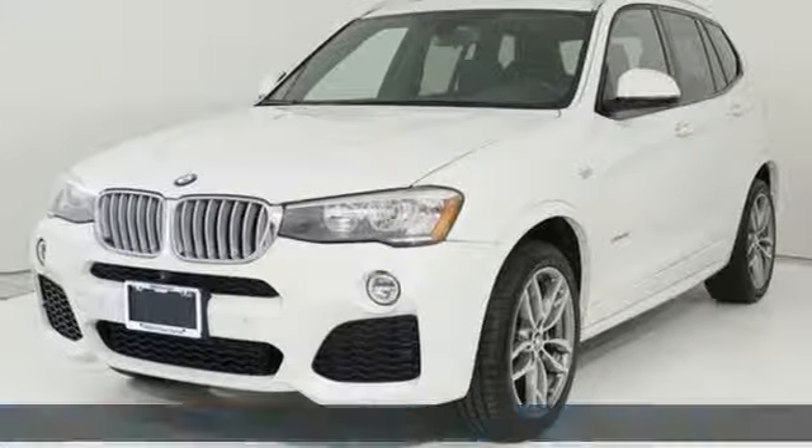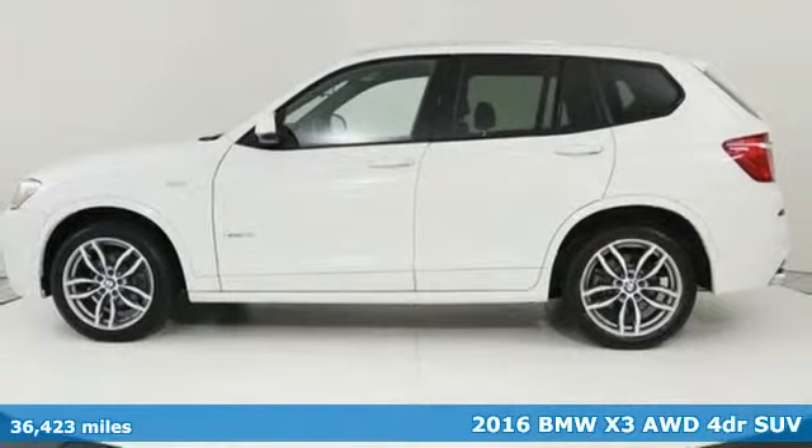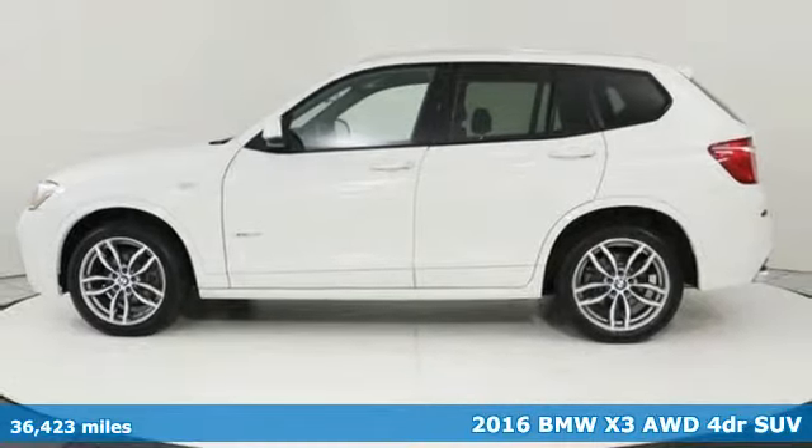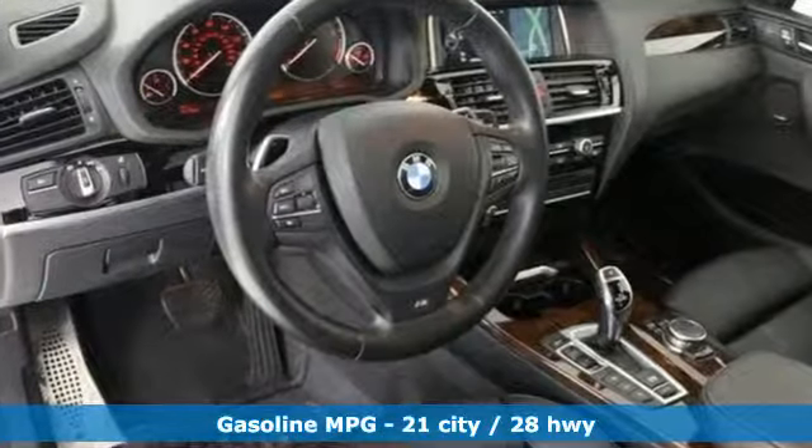It's a certified 2016 BMW X3. This X3 is versatile and nimble enough for the urban jungle and capable enough for your next road trip. It comes with all the amenities you need.